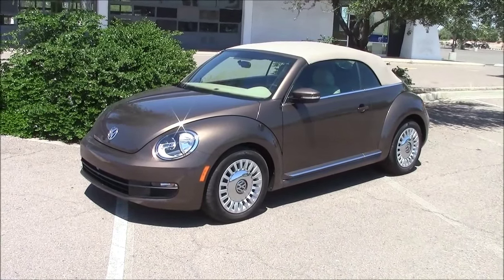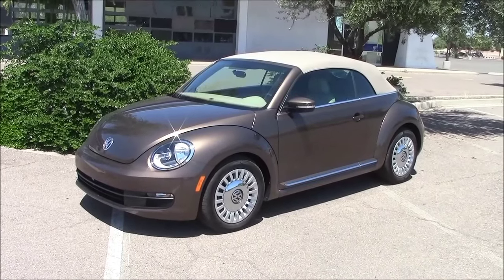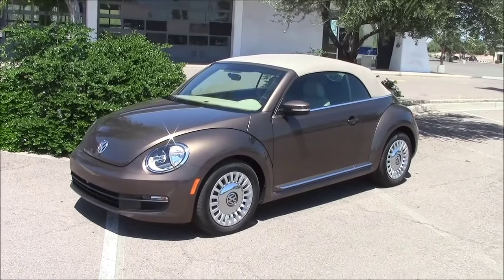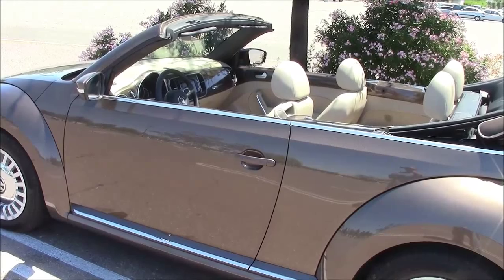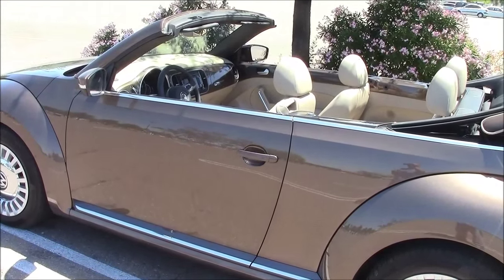This is the 2015 Volkswagen Beetle with a convertible roof and the 1.8 turbo engine. I'm told this car is a babe magnet, so I'm going to park it here for a while and see if we can magnetize a babe.